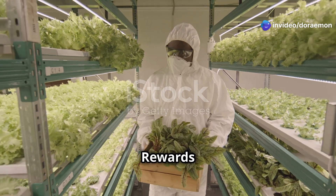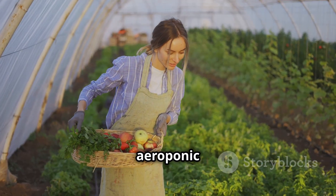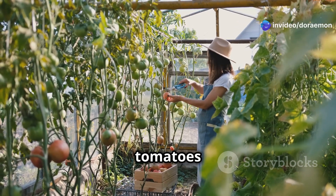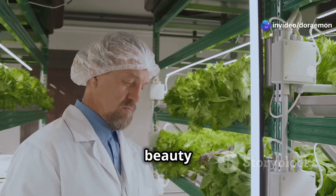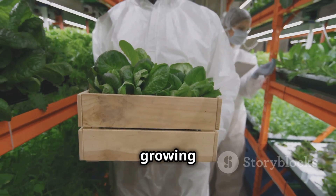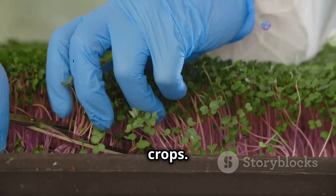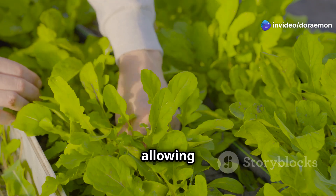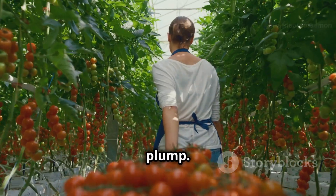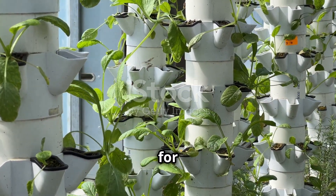Harvesting from your aeroponic tower is incredibly rewarding. Imagine snipping fresh herbs for your dinner or plucking ripe tomatoes for a salad. The beauty of aeroponics is that you can harvest produce at its peak freshness and flavor. Since the plants are growing vertically, harvesting is easy on your back. Use clean scissors or pruners — for leafy greens, cut the outer leaves and allow the inner leaves to continue growing. For fruiting plants, harvest when the fruits are ripe and plump.